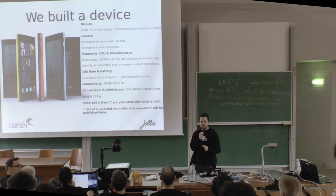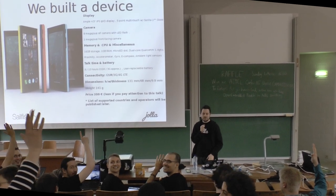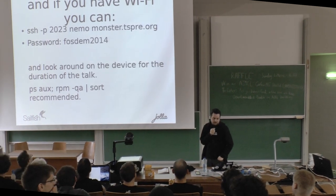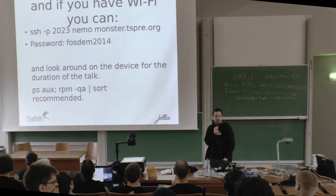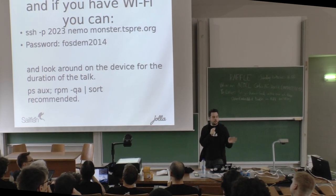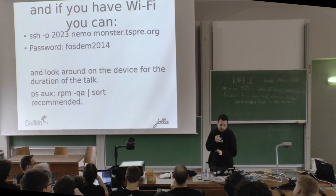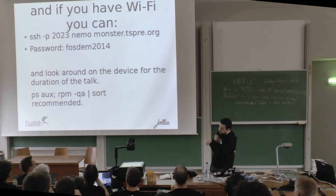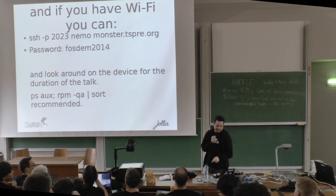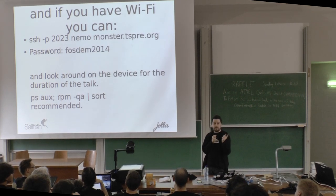Just out of curiosity, how many in this room already have the device? If you don't have one but would like to play around with it on a deeper level, and you have Wi-Fi working here with an IPv6 compatible stack, you can look at these instructions and try to access the device. Please don't reboot the device.